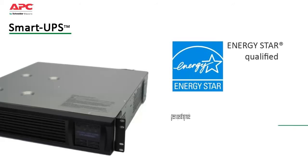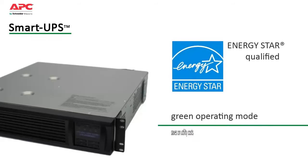Smart UPS units are Energy Star qualified and have a highly efficient green operating mode which saves on utility costs and reduces heat loss.